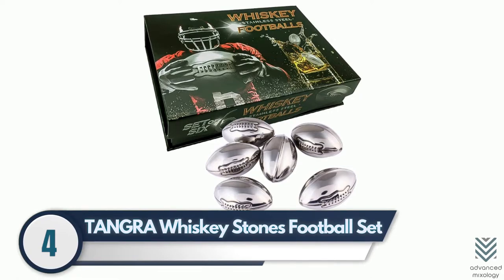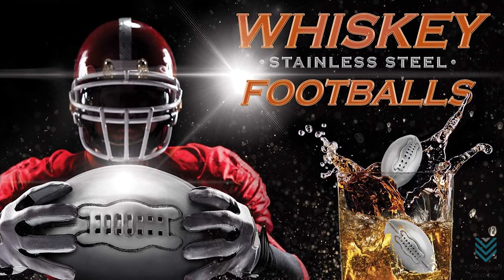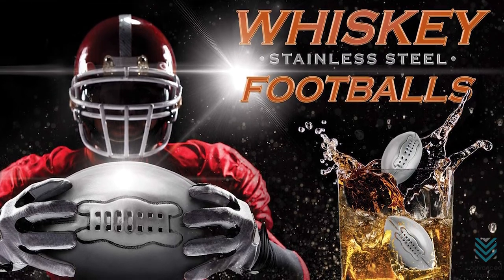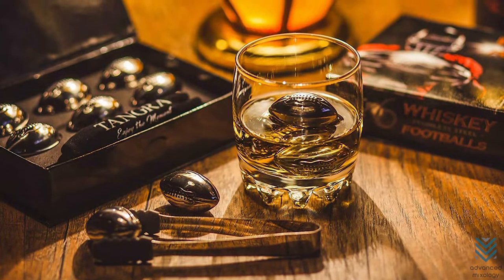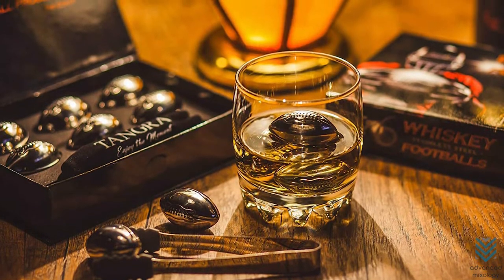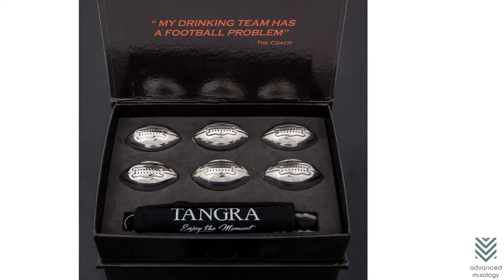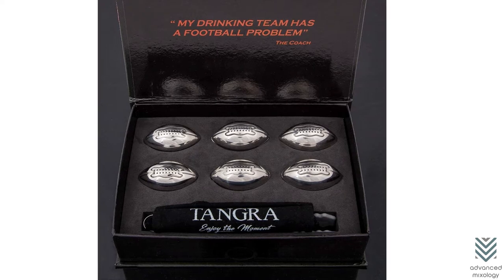Number 4: Tamra Whiskey Stones Football Set. The Tamra Whiskey Stones Football Set is the perfect gift for anyone who loves scotch and football. It cools your drink without diluting it. Just place these balls in the freezer for a couple of hours, then put them into a glass to start cooling down. You can also use this novelty item as an elegant coaster because its design makes great decorations too.